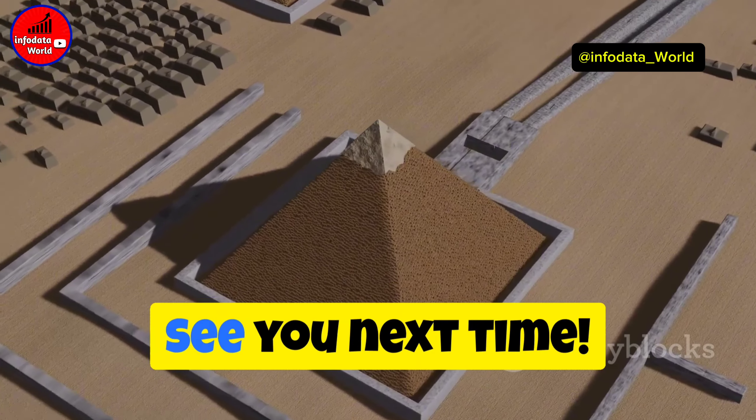Let's delve into the mystery of the Bent Pyramid at Dashur. This pyramid changes angle midway up, giving it a bent appearance. Scholars are puzzled whether this was a mistake or an intentional design change.